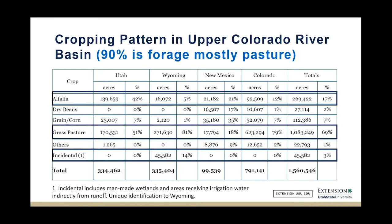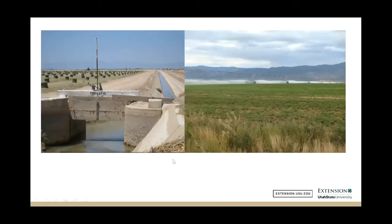That was especially true in the upper Colorado River Basin, where pasture and grass makes up about 90% of these crops. It's a big crop everywhere in the state.